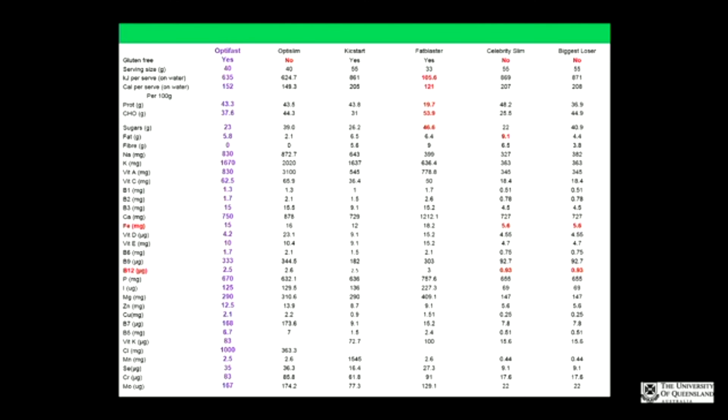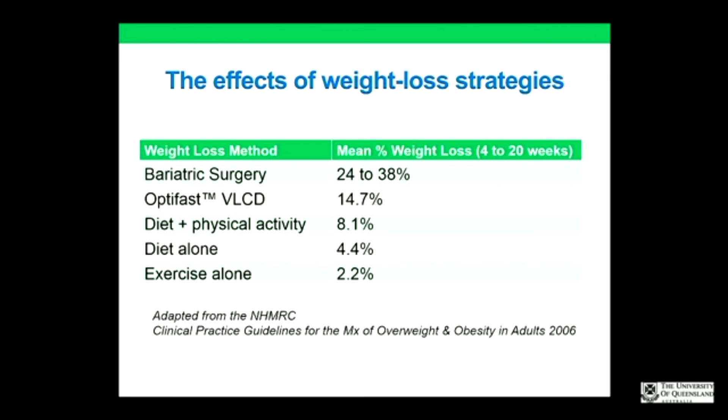There are a multitude of meal replacement shapes and products out there, and some are not deserving to be on the shelf, particularly for any significant length of use. They vary in calorie intake, macronutrients, and micronutrients — you don't want a patient ending up iron deficient on a product that doesn't provide enough iron. Optifast is considered the gold standard. Optislim is pretty good and a bit cheaper. Kickstart's pretty good but the iron content isn't great, so add a multivitamin. Use Optifast whenever possible. A table shows the effects of different weight loss strategies — this is why VLCDs are recommended over diet and activity alone.